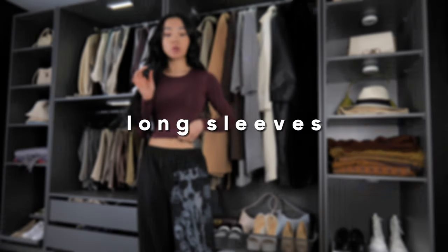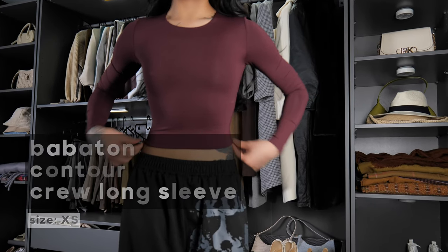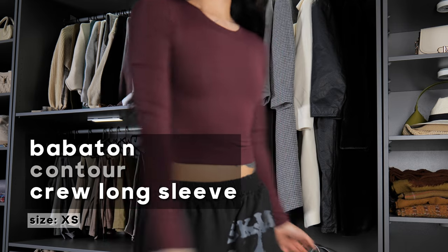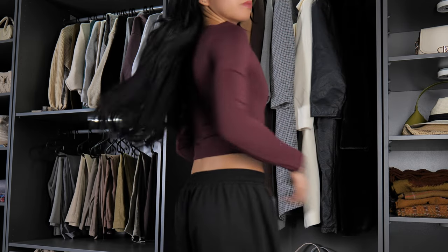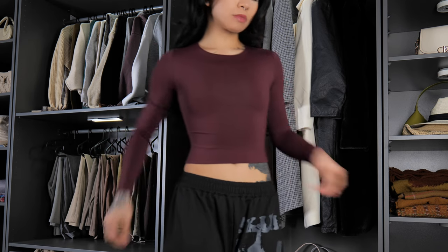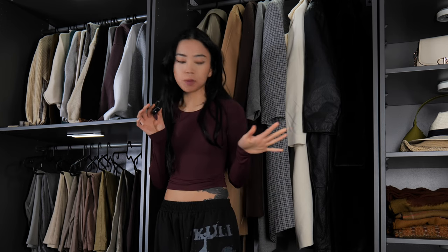We're finally on to long sleeves. This long sleeve is also from the contour line — I am obsessed with this color. It's not just dark brown, it's like a burgundy, kind of a maroon-brown. What I love about the contour line is how easy it is to dress them up and down. This one is an extra small but I should have gotten the small.